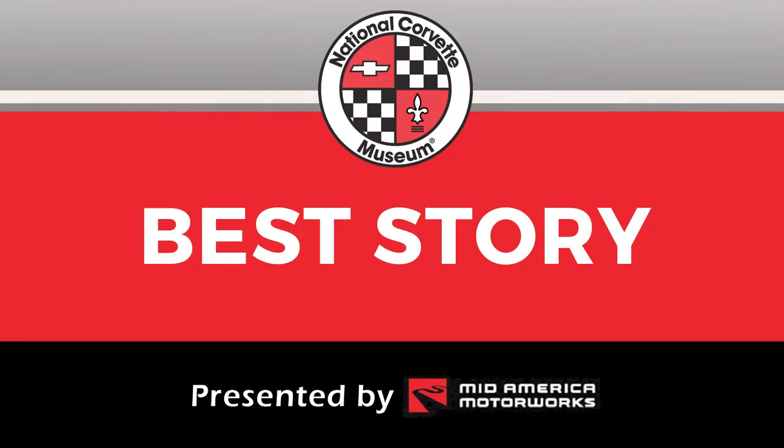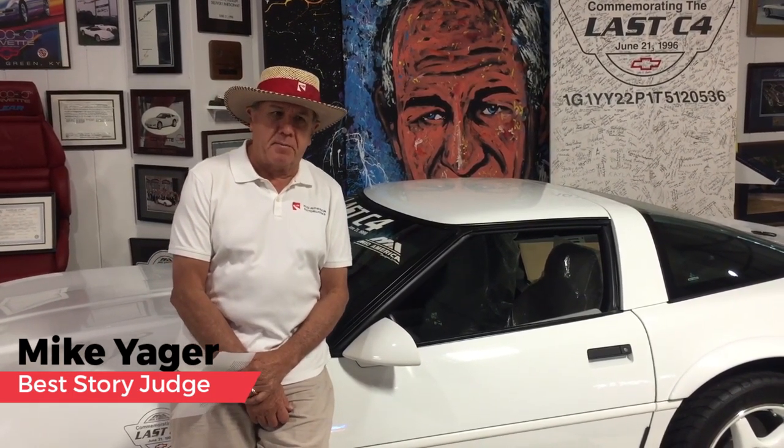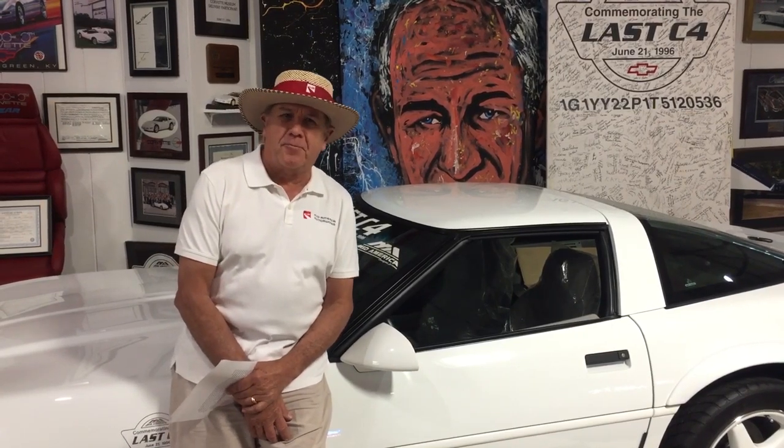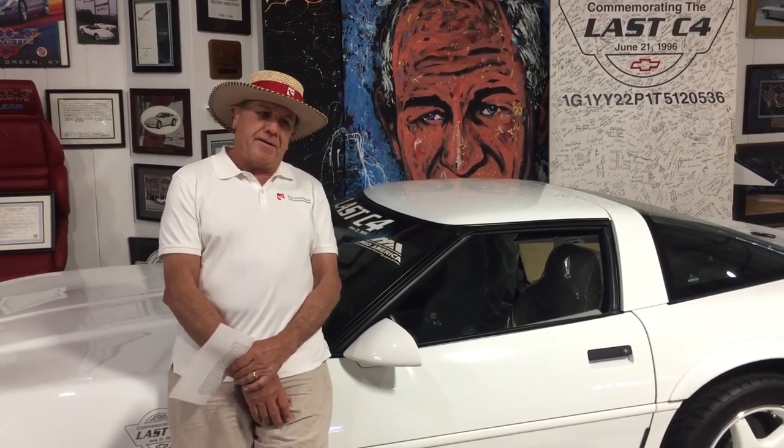The best story category is presented by Mid-America Motor Works with Mike Yeager selecting the winner. Mike said he hopes all participants and family members are doing well in this difficult time. When Katie talked to him about doing an online car show, he said it was a great thing to do — count us in. Hundreds and hundreds of people responded. What else are we going to do but think about our cars and go to a car show, even if it's online?